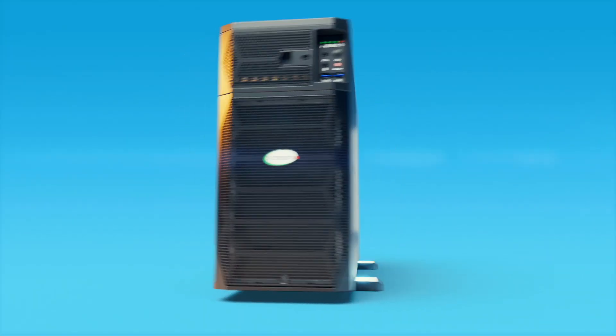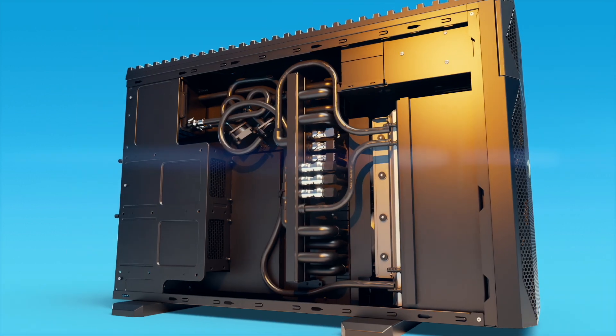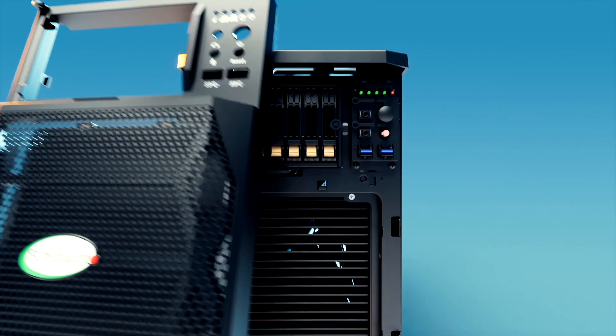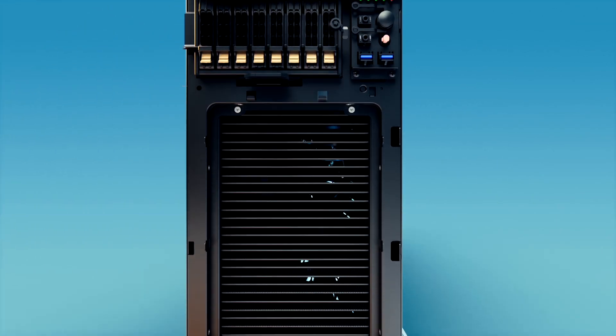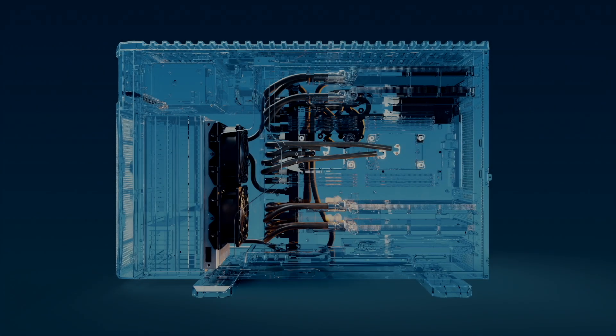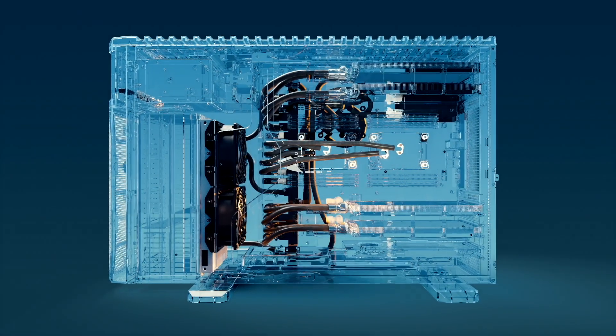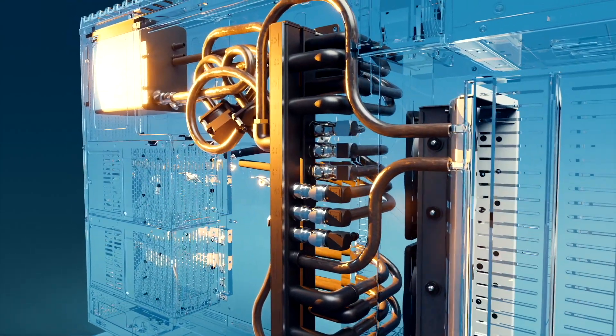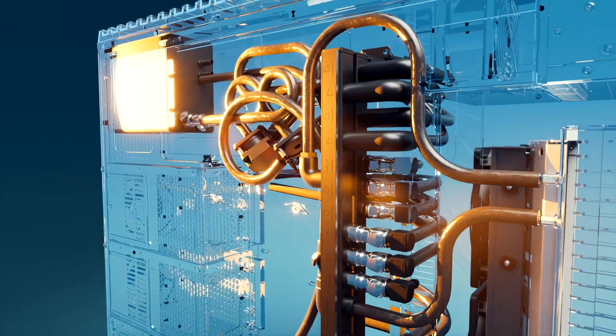This turnkey solution is ready to start running AI applications right out of the box. It has ridiculously high performance, yet it's incredibly quiet because of an innovative new liquid cooling system designed from the ground up. This liquid-cooled solution produces almost no noise — it's quieter than a household appliance — and it's incredibly power efficient, helping customers reduce their carbon footprint and lower their total cost of ownership.